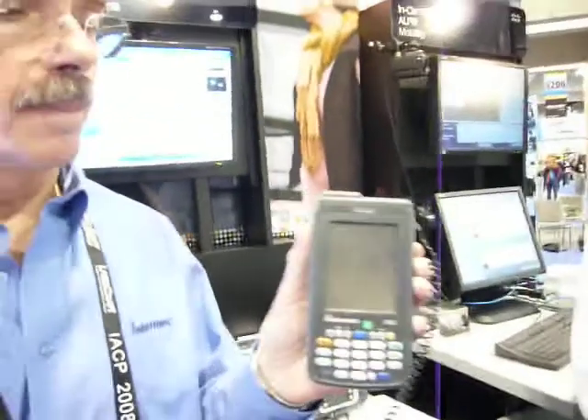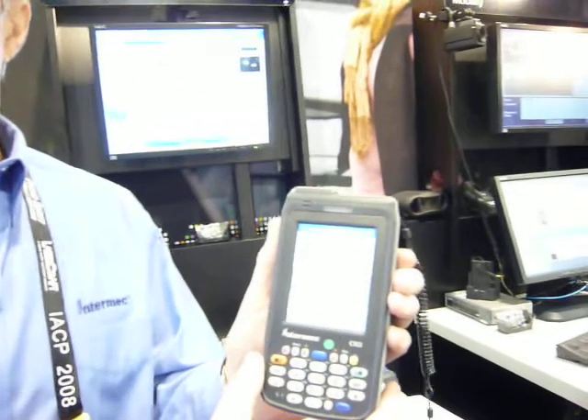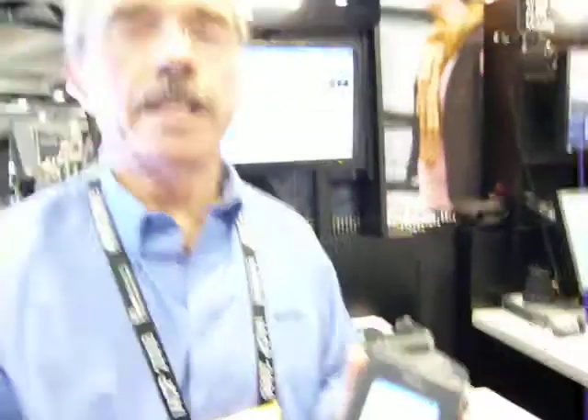This is the CN3 Intermac ruggedized handheld device. It's extremely ruggedized, so it can be dropped onto concrete multiple times. It can handle that 26 times onto concrete — like a public safety radio. Thank you, John. Thank you for the great presentation. Thank you, Lindsey.